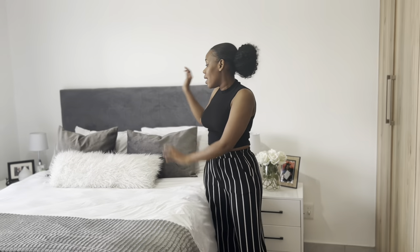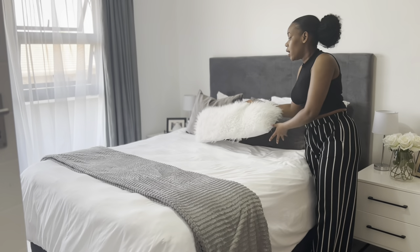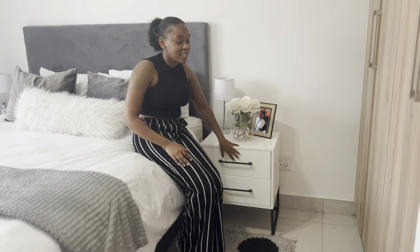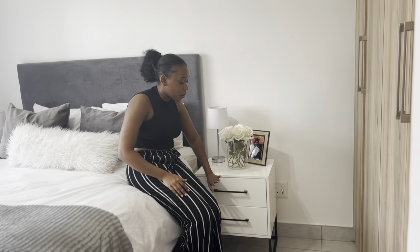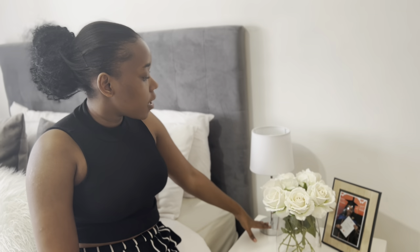Now we're coming into my bedroom. I have the lights on for lighting purposes since the sun is about to go down. You guys know my bedroom — I've done a full video on where I bought everything, except this item from Mr Price Home which I think was 200 rand. Also, these side tables used to be gold but I recently spray painted them black because the gold didn't go with my bedroom aesthetics. Here I just have a vase from Pep Home with fake flowers from Mr Price.